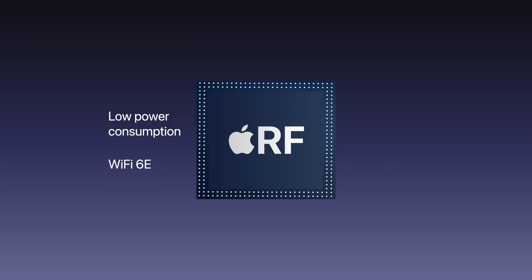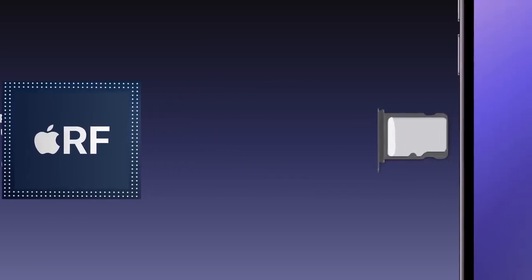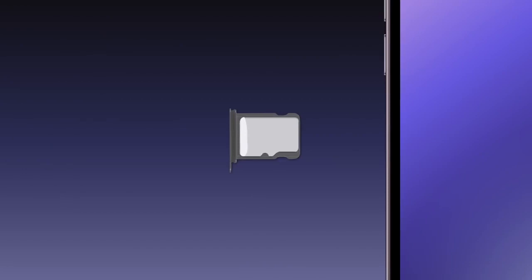WiFi 6E will offer the high-speed wireless transmissions necessary for augmented reality experiences. And since Apple has allegedly advised U.S. carriers to prepare for eSIM-only smartphones by 2022, the new iPhone 14 models may be the first to come without a physical SIM slot.